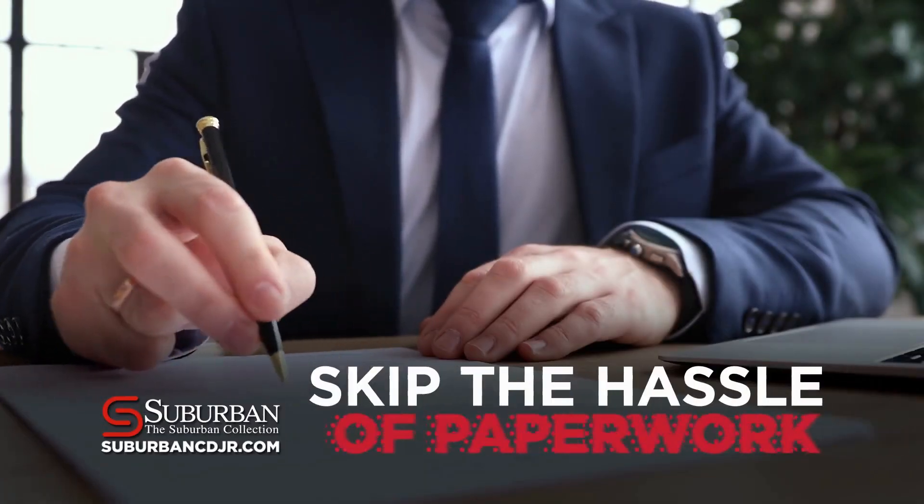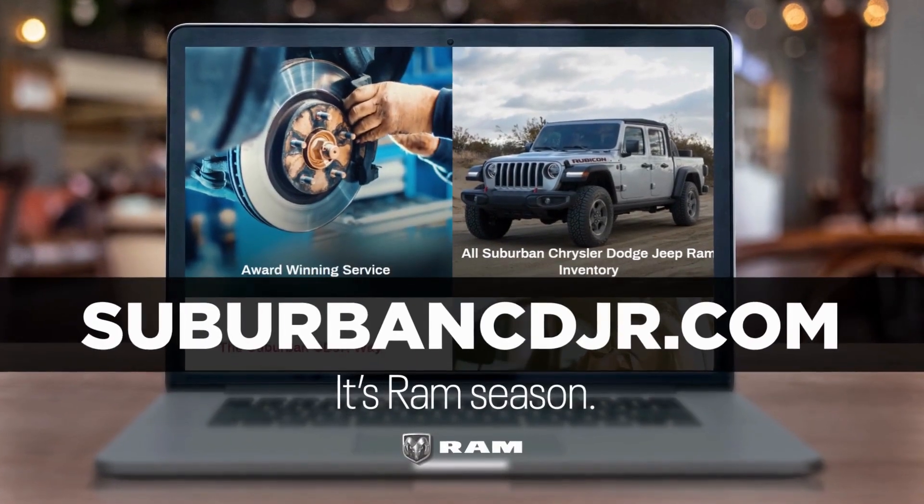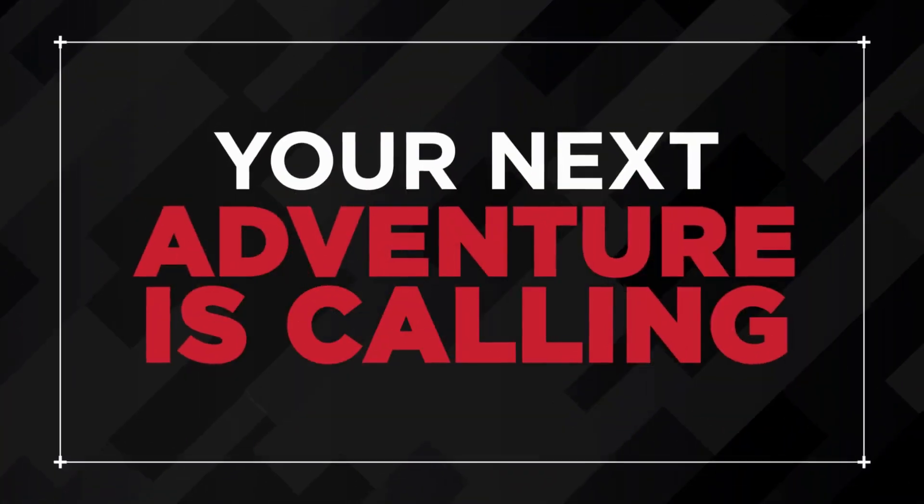Skip the hassle of paperwork by completing your purchase 100% online, plus have your new vehicle delivered right to your driveway. It's Ram season. Visit SuburbanCDJR.com today. Your next adventure is calling.